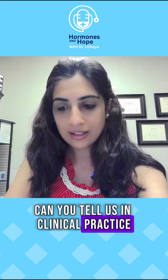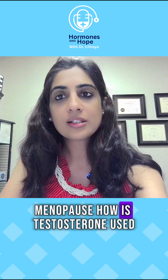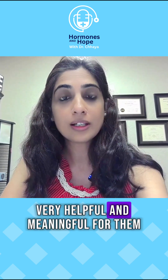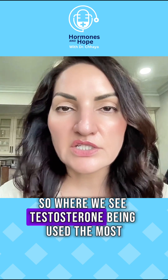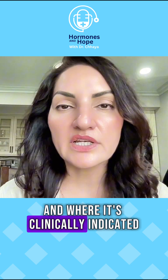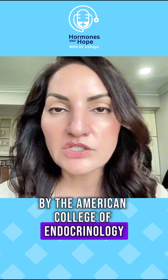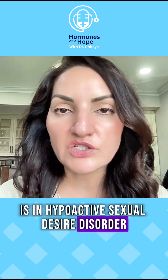Can you tell us in clinical practice for our patients in menopause, how is testosterone use actually clinically very helpful and meaningful for them? So where we see testosterone being used the most, and where it's clinically indicated and approved by the American College of Endocrinology, as well as ISSWSH, as well as the American College of OBGYNs, is in hypoactive sexual desire disorder, otherwise known as low libido.